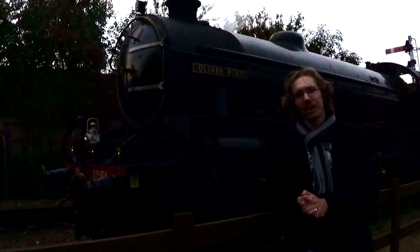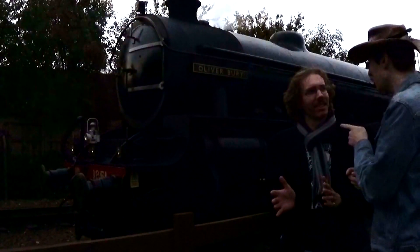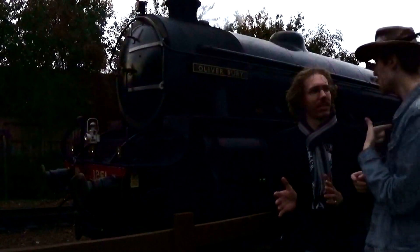Greetings, and welcome to How Railways Work. Today we're going to be looking at headcodes. And I... Who the hell are you? This is my video.